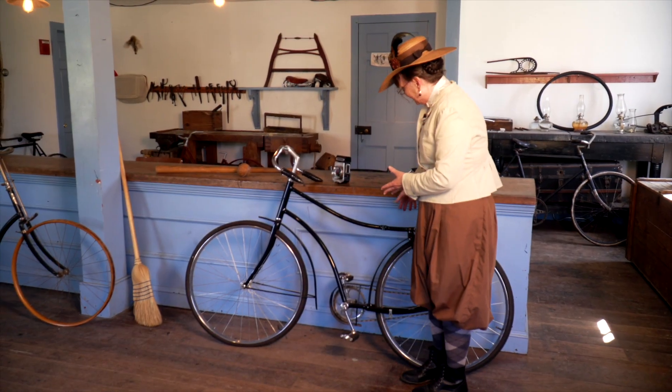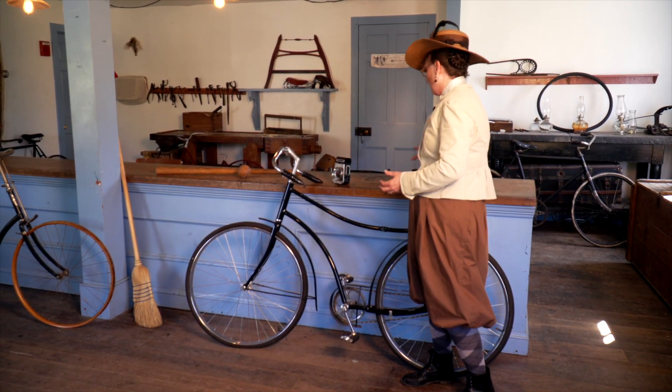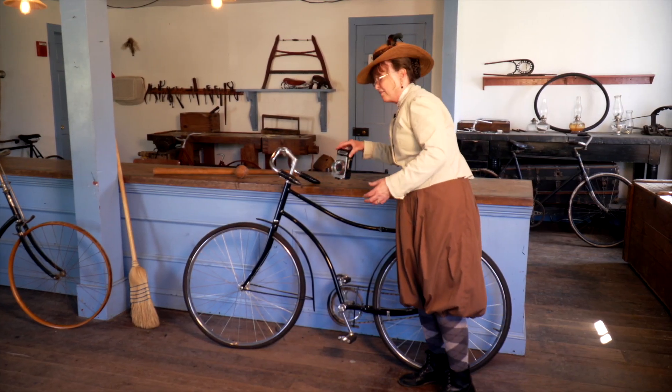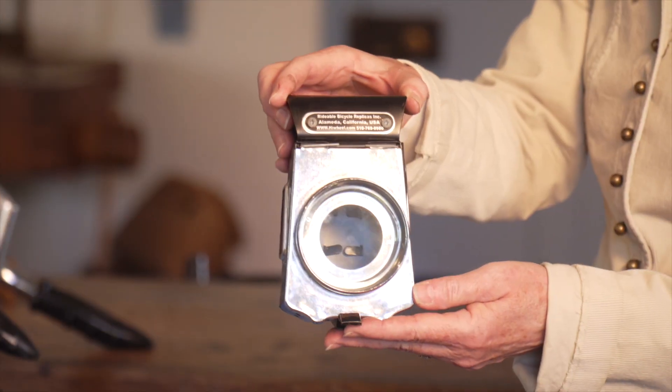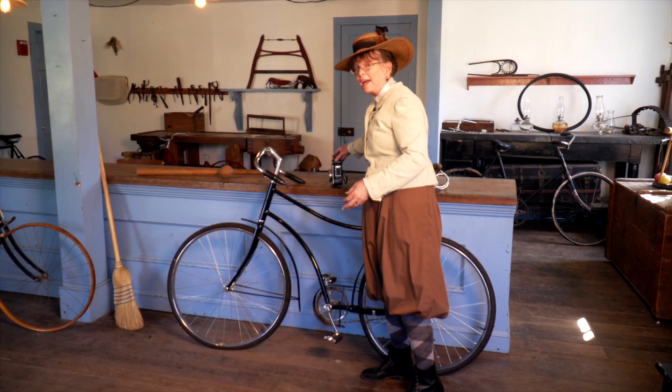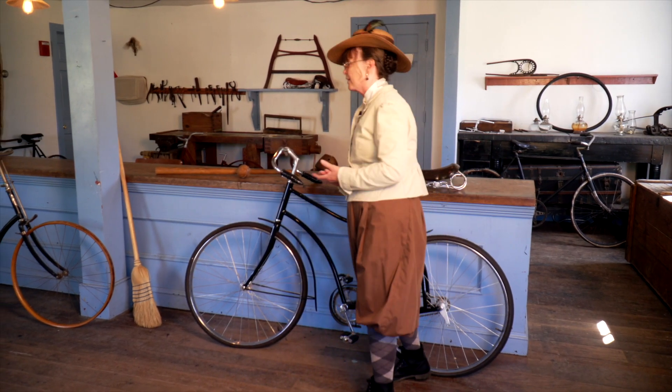This bicycle, this Dayton Cycle, will cost you — once its saddle is put back on, of course — a mere $25. Of course, if you wish to have a kerosene bicycle lamp, it's going to cost you a few more dollars as well, but well worth it if you like to ride when it's starting to get dark out.